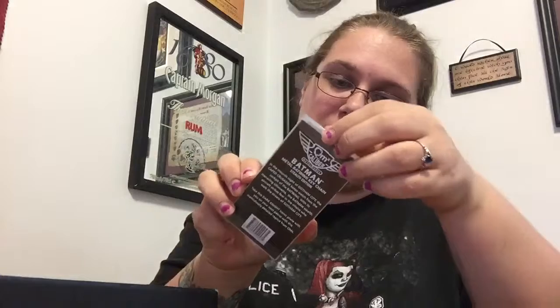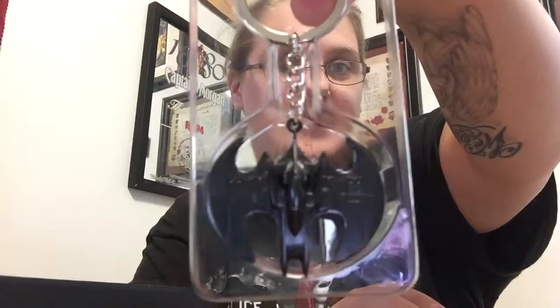Next we have Batman Metal Batwing Keychain Stealth Edition. I'm not a huge Batman fan, but that's got a lot of weight to it for a keychain. It's really, really kind of heavy — considering it's metal. But that's kind of cool, the packaging is really neat. I'll give it that.